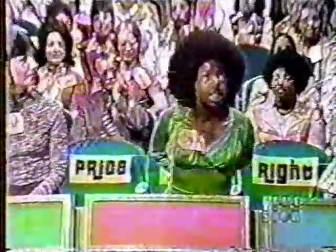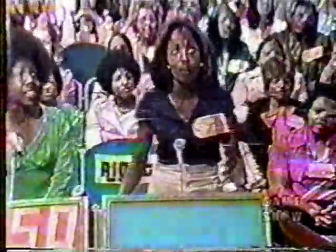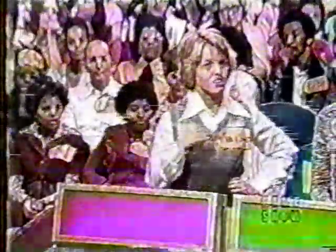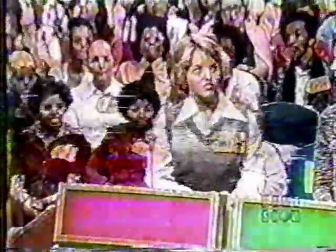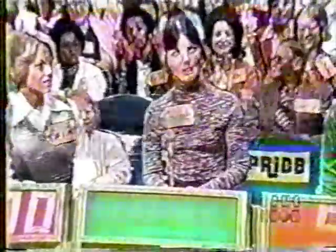Carmen bids $960, Eleanor $805, Mary Jane $700, Carol $900. The actual retail price is $858. Eleanor is the winner! Come on, Eleanor, come on back here.